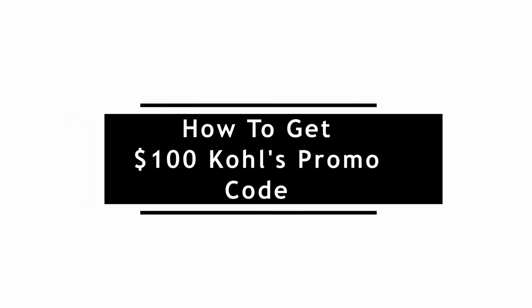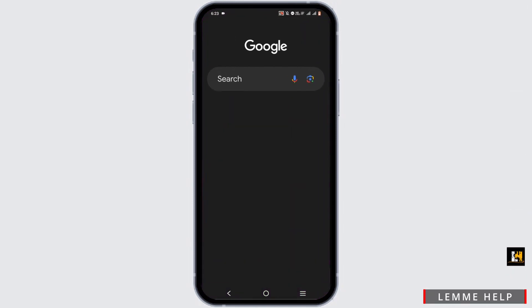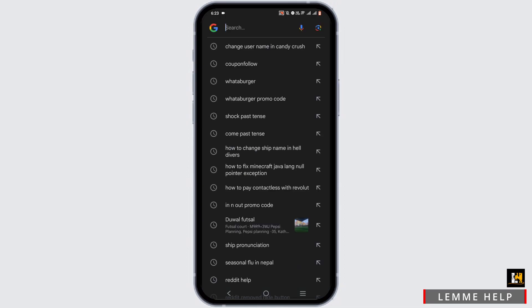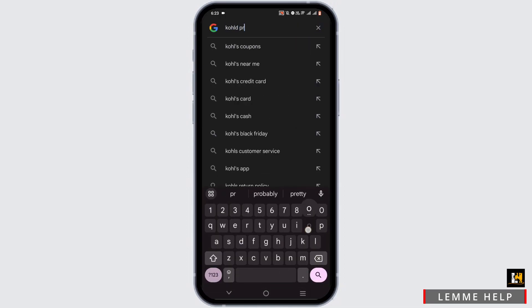How to get a $100 Kohl's Promo Code. For this, go ahead and open up any browser that you prefer on your PC or your mobile device. In a browser, go ahead and search for Kohl's Promo Code and give it a search.